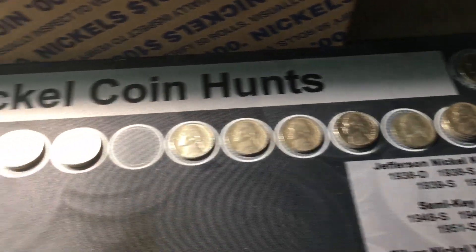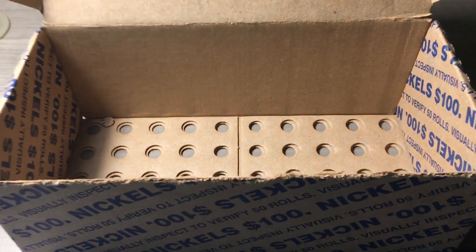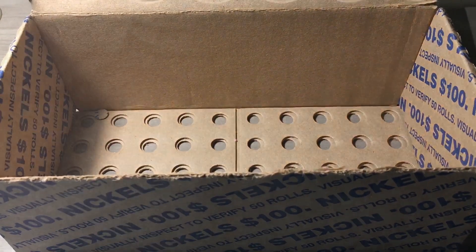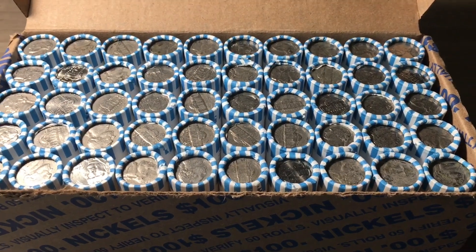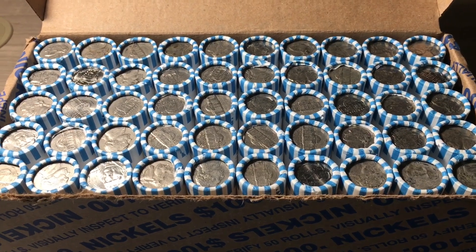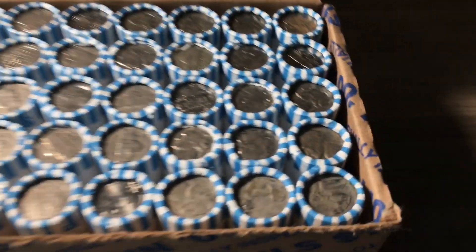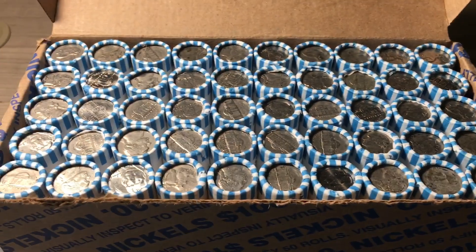We're going to add a second nickel box onto the video. I'm back with the second box — first box was pretty good with those two key dates. Checking for enders, and we do have one right there: a 1952. Hopefully it's a good sign for the box.